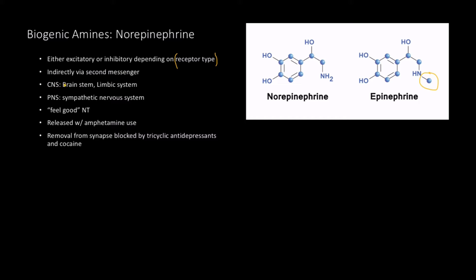At the central nervous system, you can find norepinephrine in the brain and parts of the limbic system, and obviously in the sympathetic nervous system, which we've discussed in good detail. It's a feel-good neurotransmitter and is released with amphetamine use. Before Prozac and Zoloft, depression was treated with tricyclic antidepressants — things with three rings. Its removal from the synapse is blocked by tricyclic antidepressants and cocaine, so those drugs increase the concentration of norepinephrine.